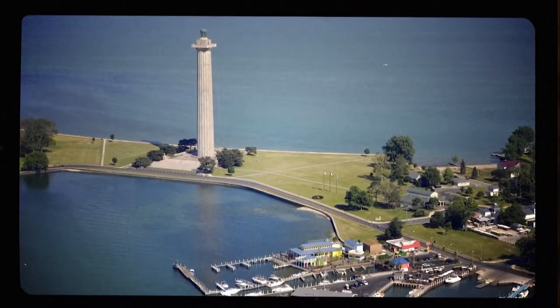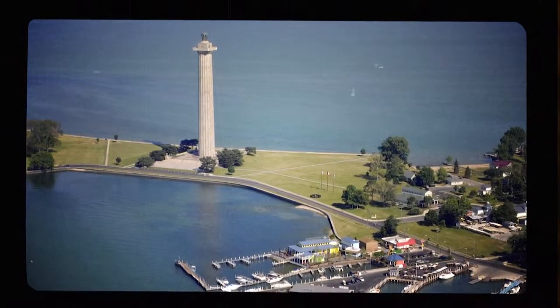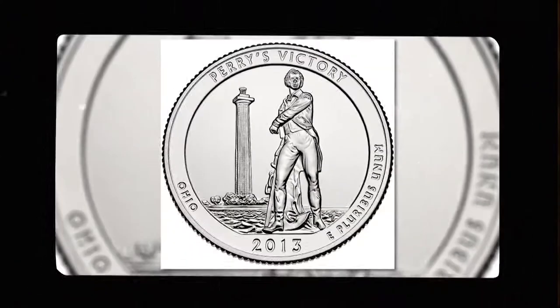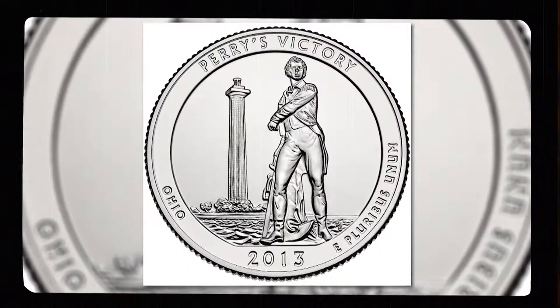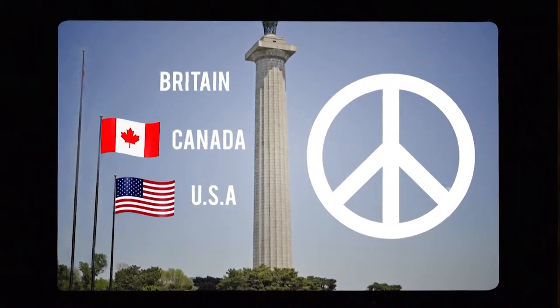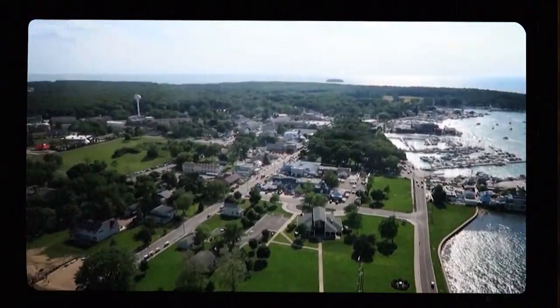On South Bass Island you can also find Perry's Victory and International Peace Memorial. This giant column commemorates soldiers who fought in the Battle of Lake Erie in 1813. The battle was a turning point in the War of 1812. The monument also celebrates the lasting peace between the United States, Canada, and Britain. From the top of the monument, it's possible to see views of the other islands all the way into Canada.